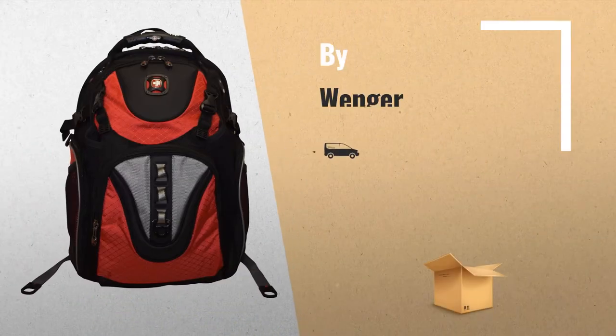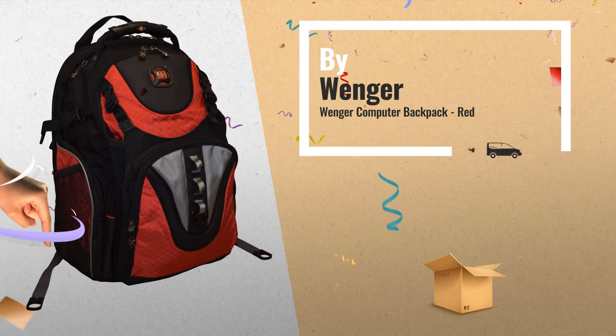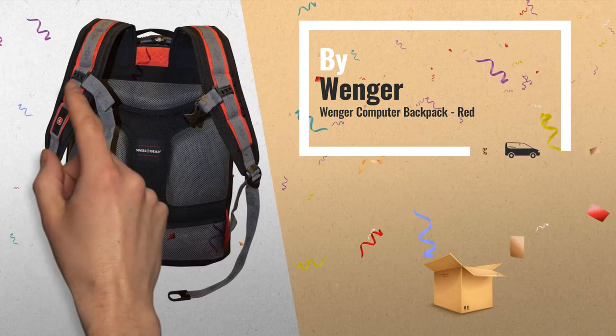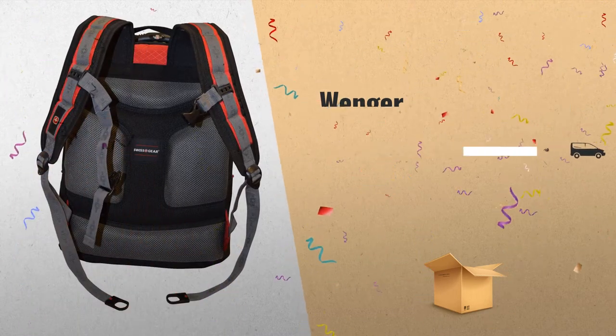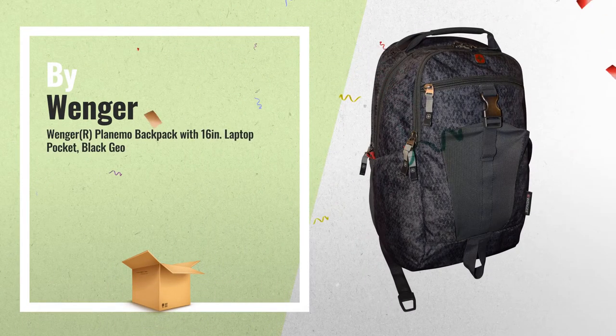Number 4: our Reddit choice. Number 5: also by Wenger — a great deal you shouldn't miss.